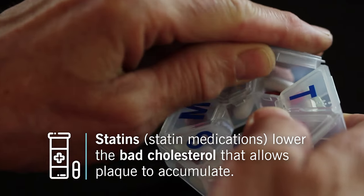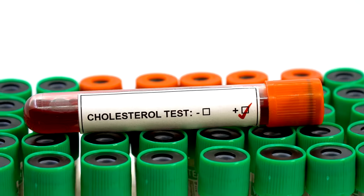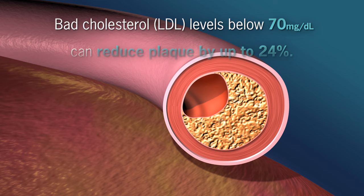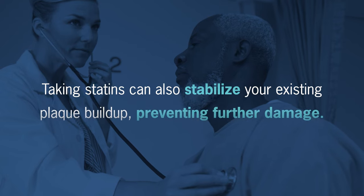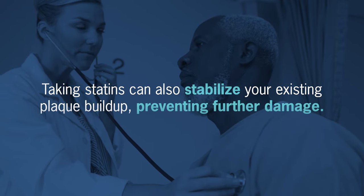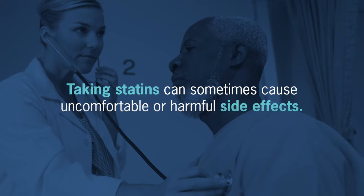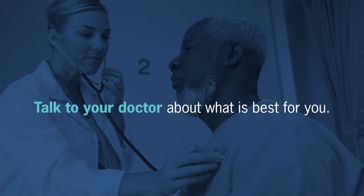Statins — short for statin medications — lower your bad cholesterol, which causes plaque to accumulate. Bad cholesterol levels below 70 milligrams per deciliter can potentially reduce plaque by up to 24%. Taking statins can also stabilize your existing plaque buildup, preventing further damage. However, people can sometimes have uncomfortable or harmful side effects, so talk to your doctor about what's best for you.